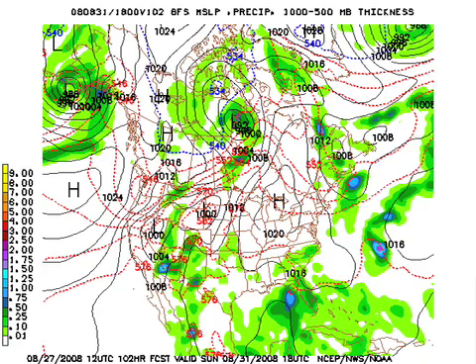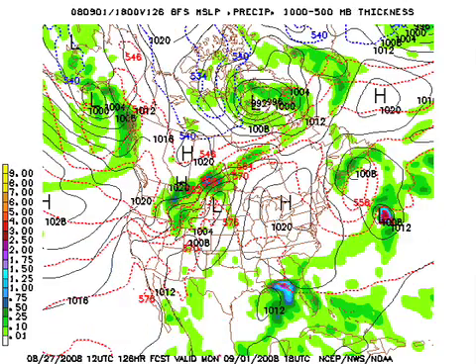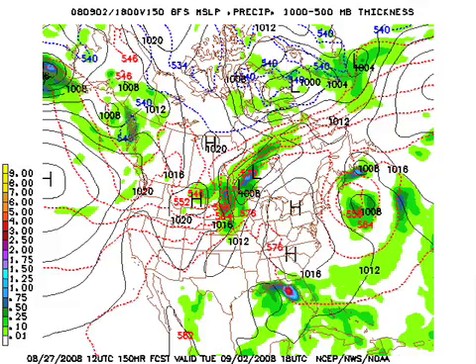Sunday, the front dissipates — it's off the board. We note the blob of moisture to the south, but the GFS is not really identifying Gustav very well. Monday of next week, looking for upper air steering current clues, there's a big trough back in the Pacific Northwest but far removed from this system. The GFS shows a broad low south of New Orleans. Tuesday, it just kind of sits there — the model doesn't know what to do with it.